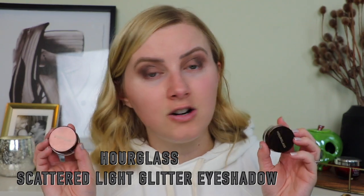So the glitter eyeshadow topper thing I think really blew up. Victoria Beckham had some great ones which were so close to making my favorite in this category, but I really have to give a shout out to the Hourglass Scattered Light glitter eyeshadows. I have two of them here — Reflect and Aura.